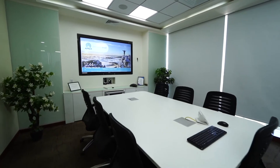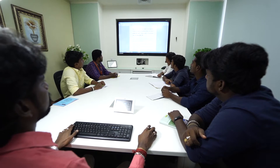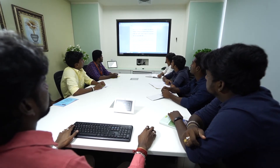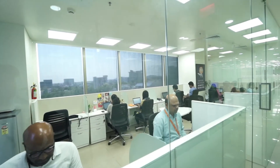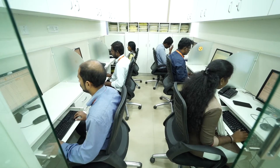The boardroom in Chennai has communication capabilities equivalent to those in our Hyderabad offices. These are our project management offices, executive offices, and logistics center.